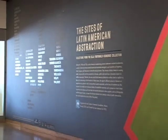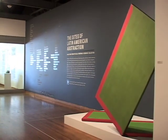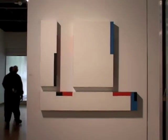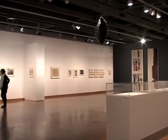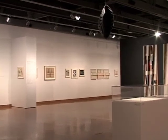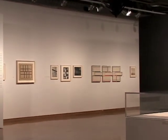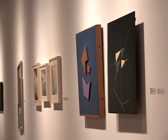Now at the Museum of Latin American Art: The Sites of Latin American Abstraction, until January 24th, 2010. Reading from the Museum's description, the exhibit presents an innovative approach to geometric abstraction in art from Latin America produced between the decades of the 1930s and the 1970s.